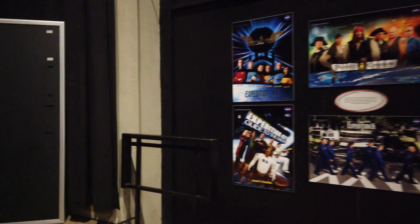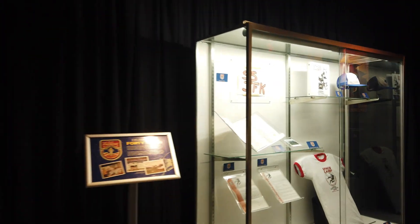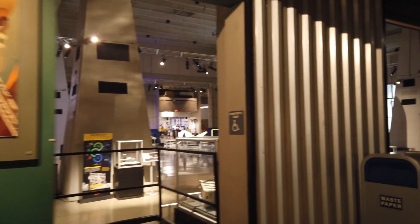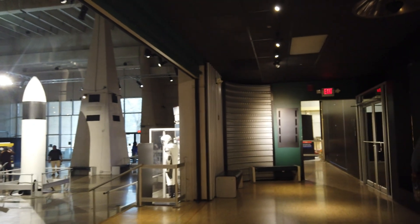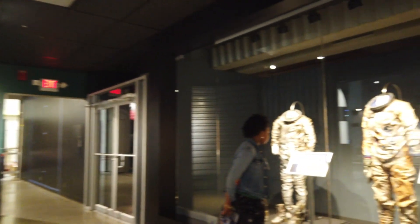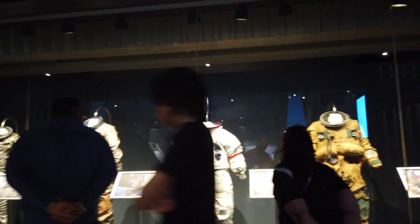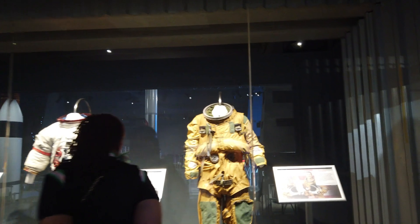This is all about the space suits over the years. You can see the various basics that different teams have worn.